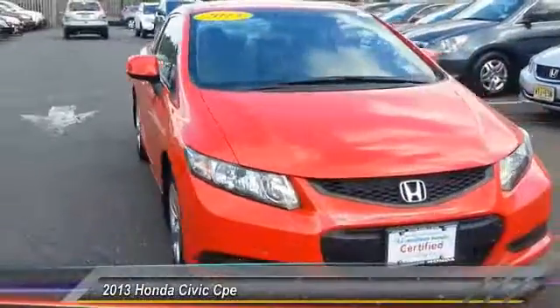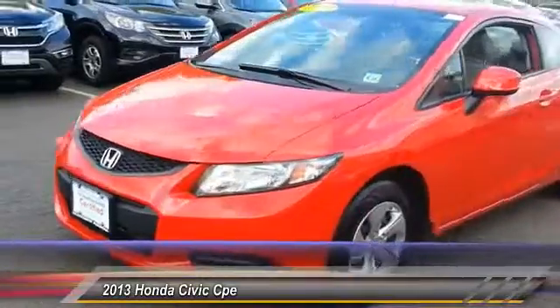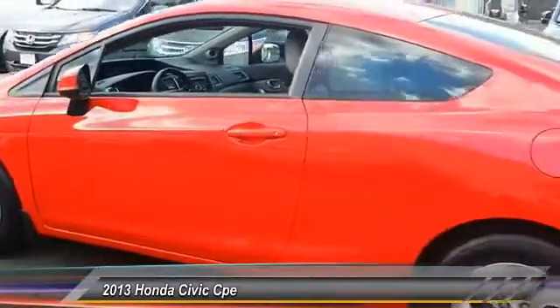The 2013 Honda Civic. Practical, awesome gas mileage, and incredibly reliable — and is priced below $15,000. This vehicle has less than 25,000 miles.